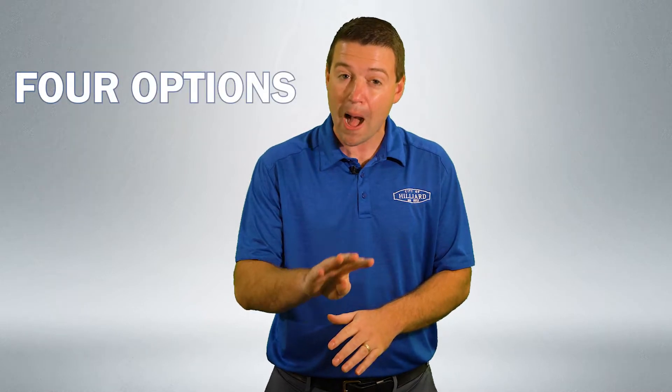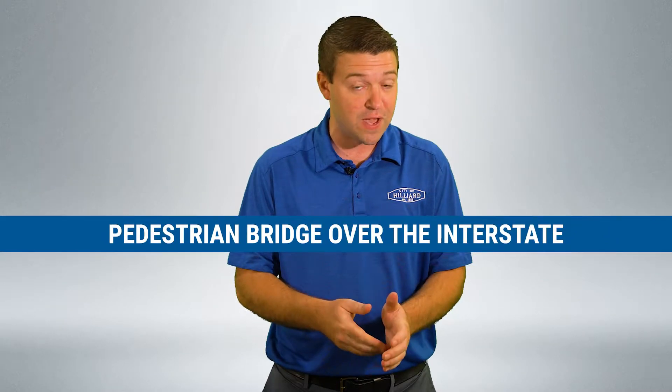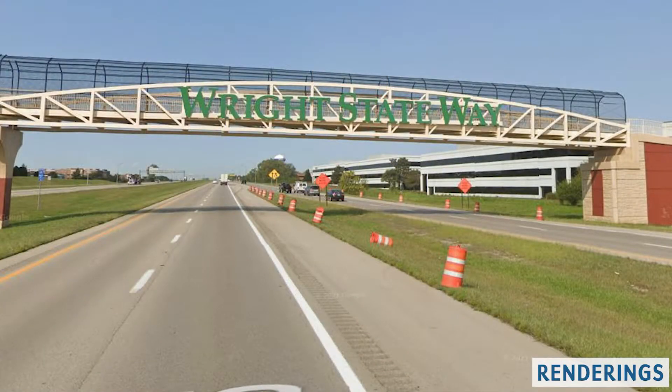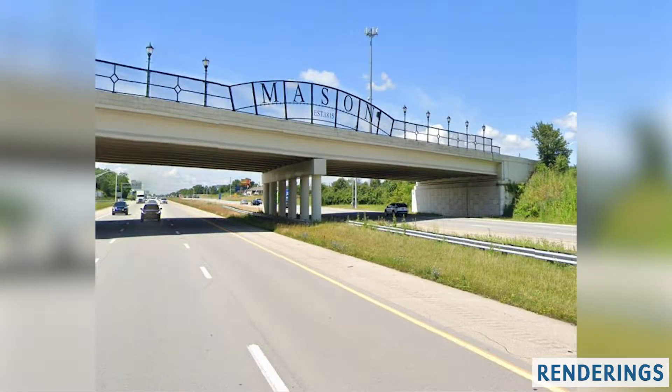There are four options for a new shared-use path. All include construction of a pedestrian bridge over the interstate, allowing safe and efficient travel for bicyclists and those traveling on foot.